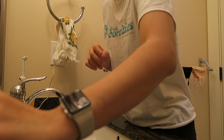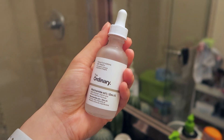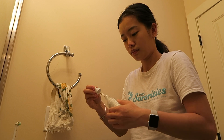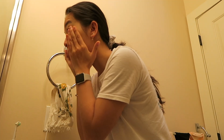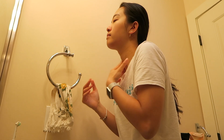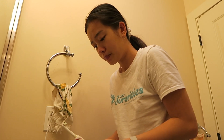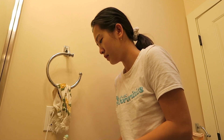After washing my face, I use the Inkey List Hyaluronic Acid and apply the Ordinary Niacinamide. These products have been game changers for my skin, and I have found that consistently using them in a routine has improved my skin so much. After washing my face, I let all the serums dry on my face while I brush my teeth. This part is pretty self-explanatory, hopefully.